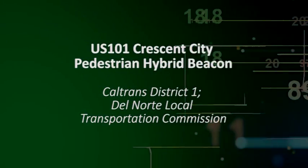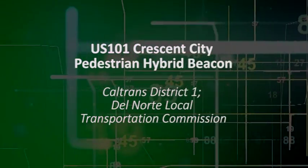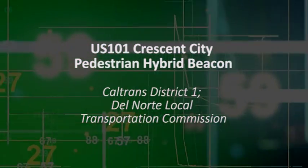US-101 Crescent City Pedestrian Hybrid Beacon, Caltrans District 1, Del Norte Local Transportation Commission.